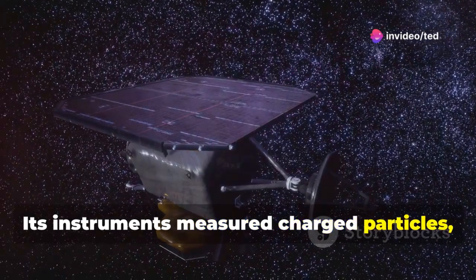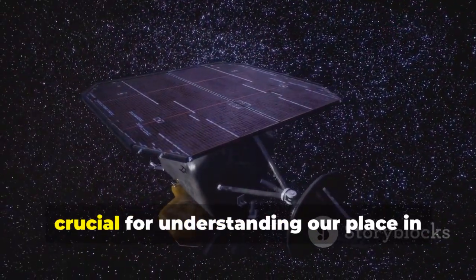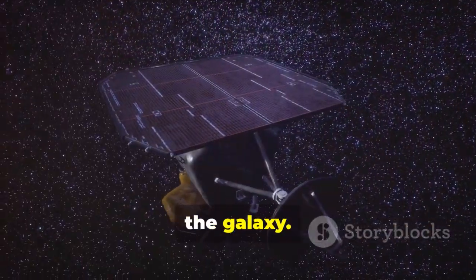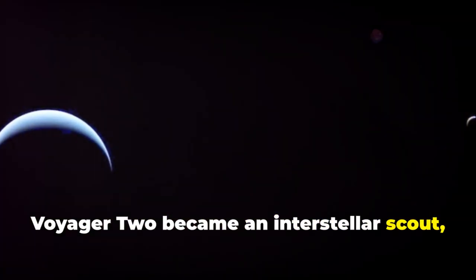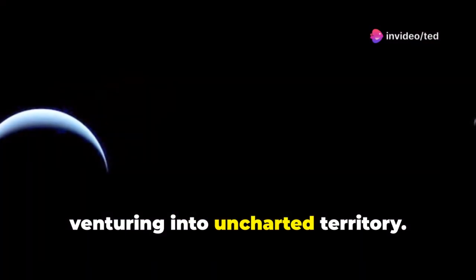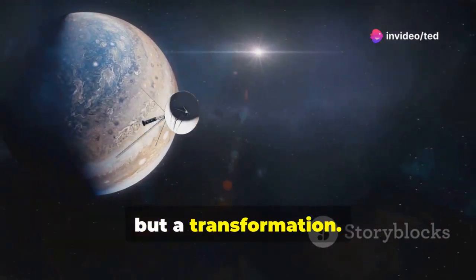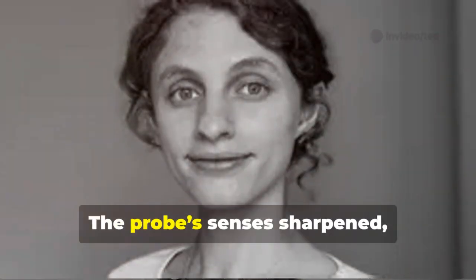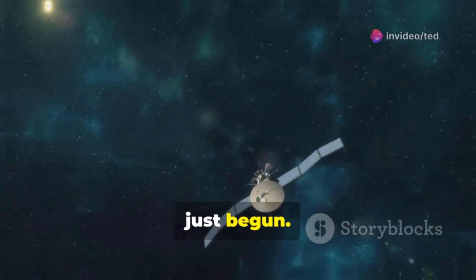Its instruments measured charged particles, magnetic fields and plasma waves, crucial for understanding our place in the galaxy. Voyager 2 became an interstellar scout, venturing into uncharted territory. The power down wasn't an end, but a transformation. The probe's senses sharpened, ready to feel its way through the dark. Its journey into the unknown had only just begun.